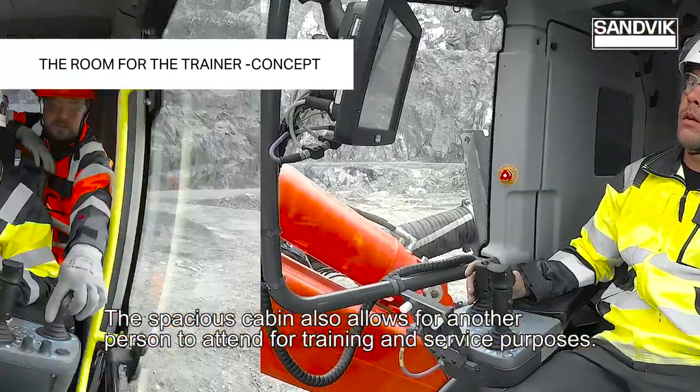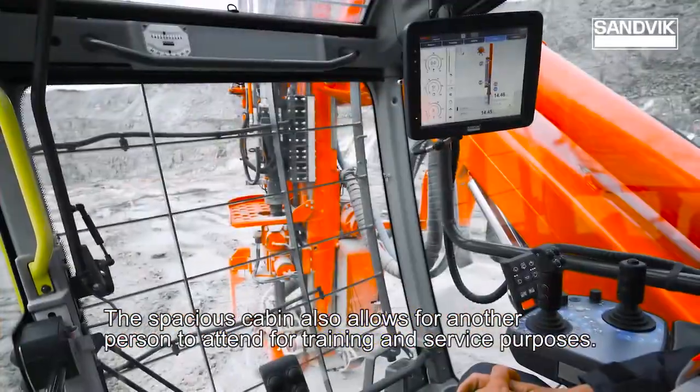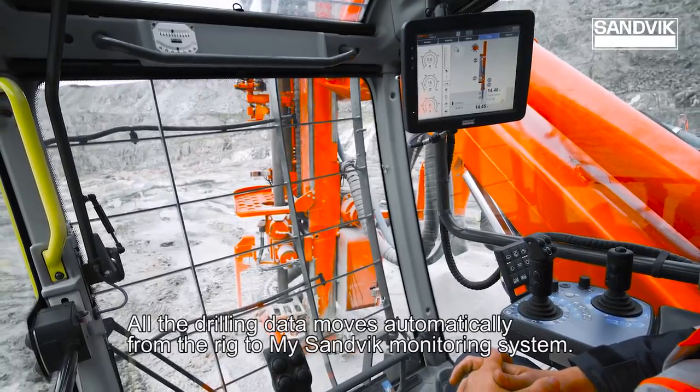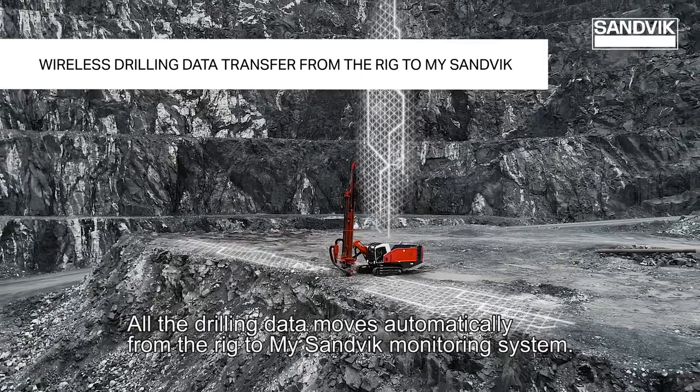The spacious cabin also allows for another person to attend for training and service purposes. All the drilling data moves automatically from the rig to the mySandvik monitoring system.